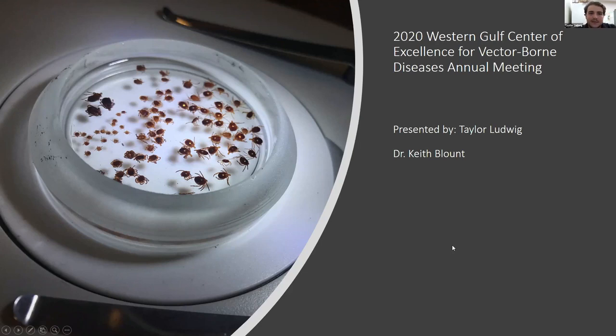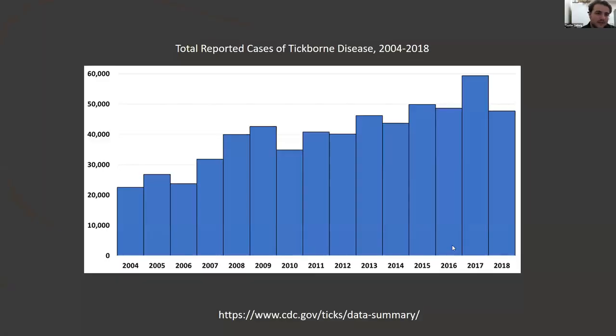Hey everybody, my name is Taylor Ludwig. I'm a senior at the University of Arkansas in Monticello, currently a double major in biology and biochemistry. This summer, I spent collecting ticks with the Western Gulf Center of Excellence for Vector-Borne Diseases, led by my professor Dr. Keith Blunt, with assistance from another student, Ty Say. I'd like to begin by noting a national trend of increasing tick-borne diseases throughout the United States. As seen in this graph from the CDC website, since 2004 there's been a steady increase, with a peak of 60,000 reported cases in 2017.